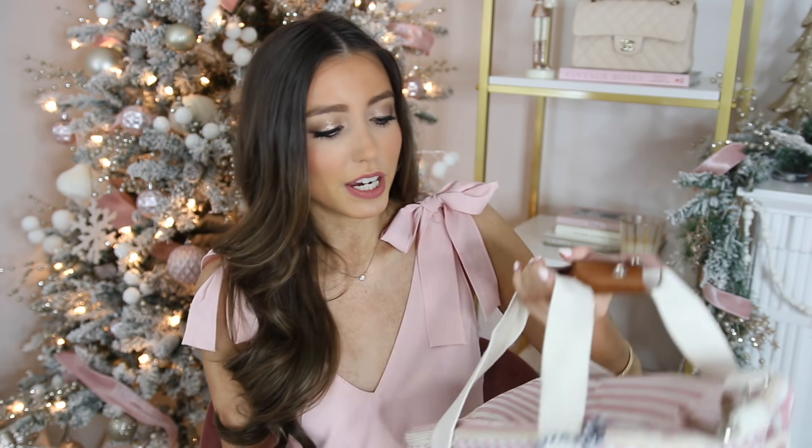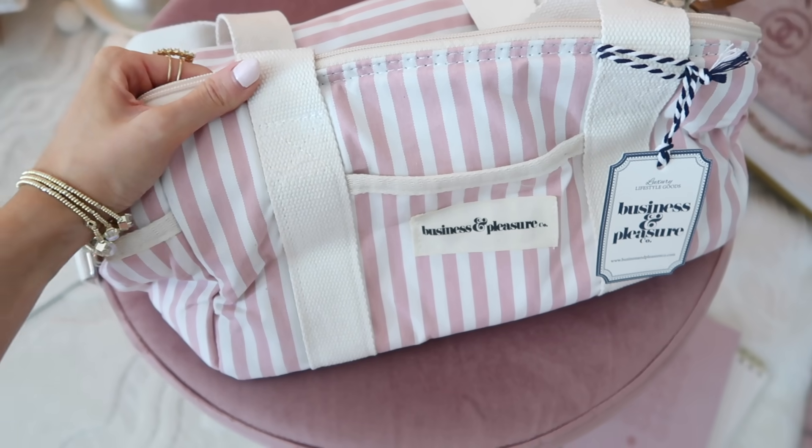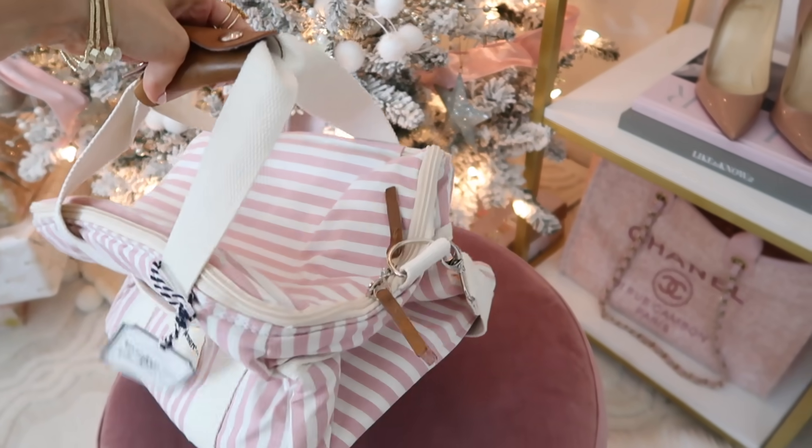Going along with the food theme, this is a super cute gift idea — my parents did another great job. As you guys know from my last vlog, I'm starting a new Crohn's disease diet: no sugar, no dairy, no gluten, so I have to make everything myself. If I travel or go out for the day, I have to bring my own food. My mom thought this pink striped cooler would be perfect for the beach — look how cute it is! It has a shoulder strap and is giving me all the Palm Beach vibes.